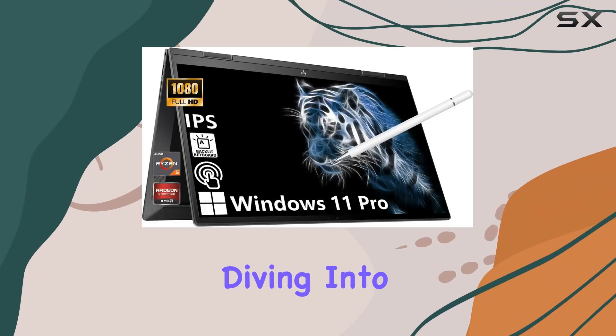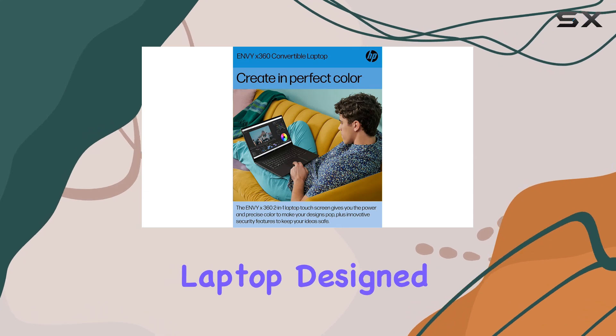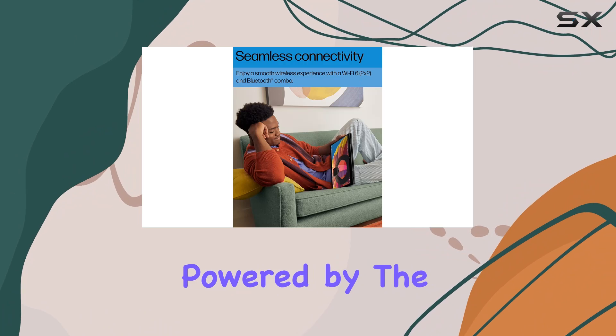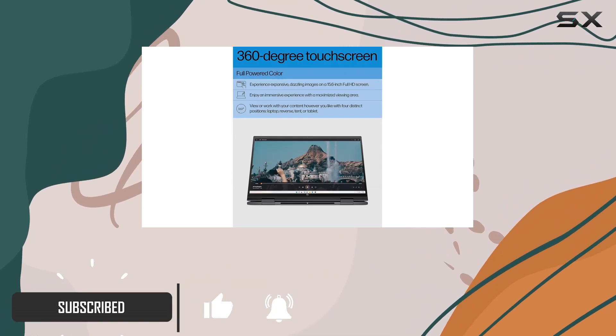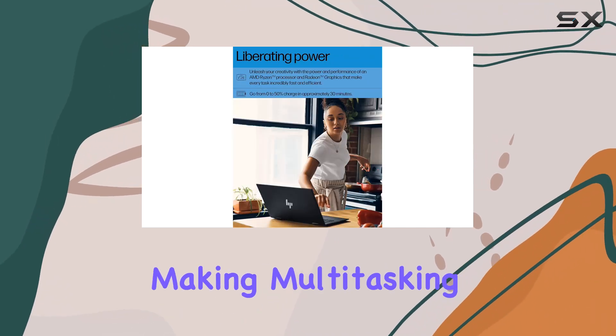Hey everyone, today we're diving into the HP Envy X360, a sleek 2-in-1 convertible laptop designed to fuel your productivity and creativity. Powered by the AMD Ryzen 5 5625U processor, this machine boasts impressive performance and instant responsiveness, making multitasking a breeze.